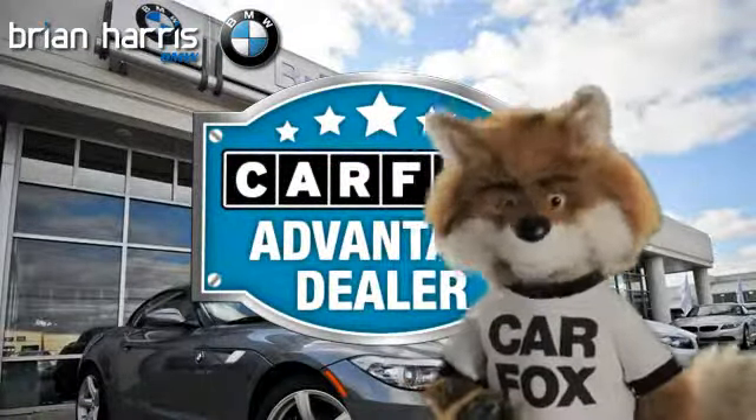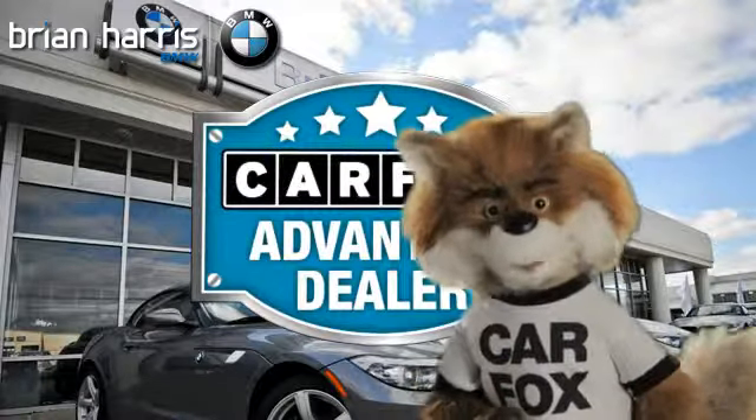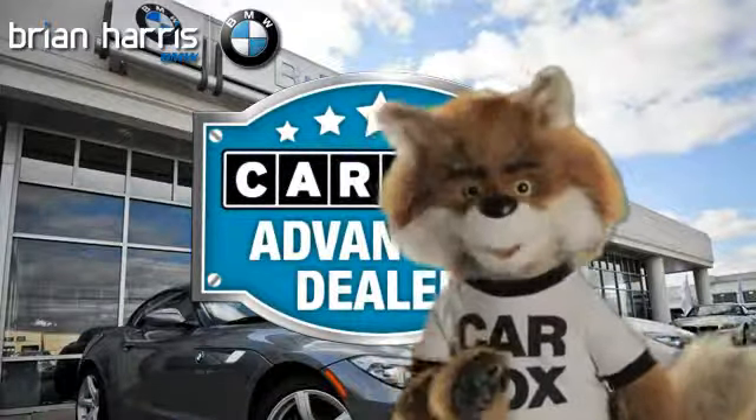Just say, show me the Carfax, at Brian Harris BMW, a Carfax Advantage dealer.